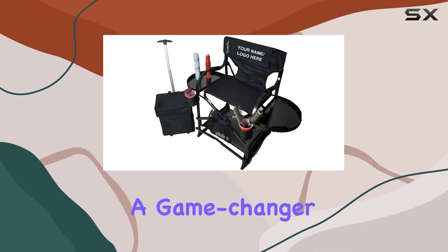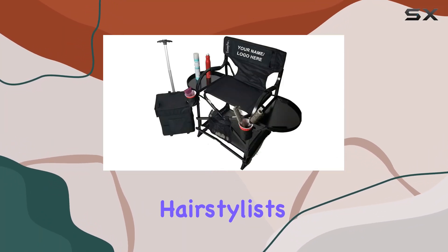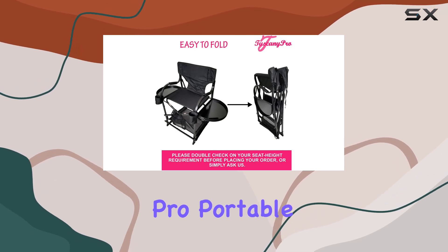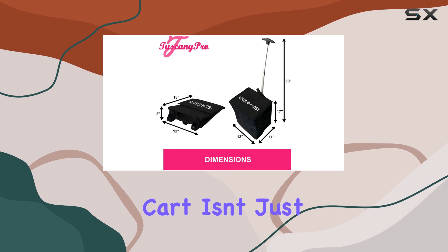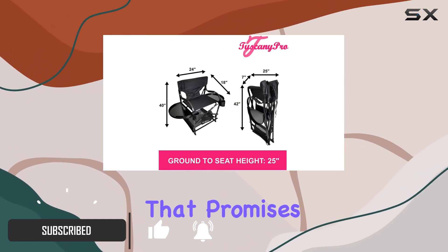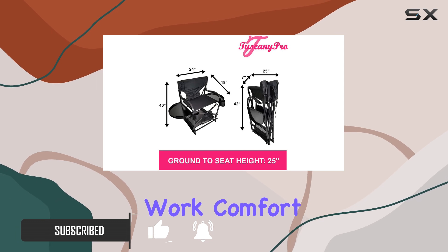Today, we're diving into a game-changer for makeup artists, hairstylists, and professionals who are always on the move. The Tuscany Pro Portable Makeup Chair and Storage Cart isn't just another chair — it's a sleek, thoughtfully designed piece of equipment that promises to elevate your work, comfort, and efficiency.